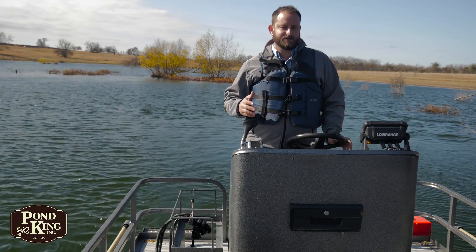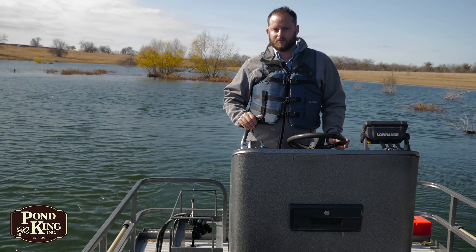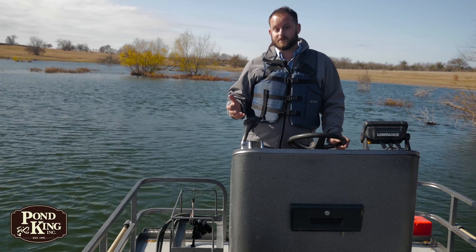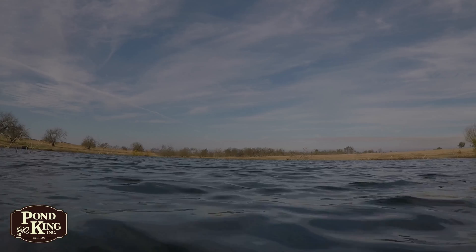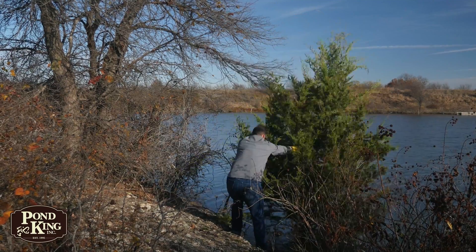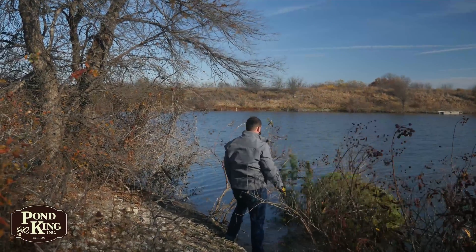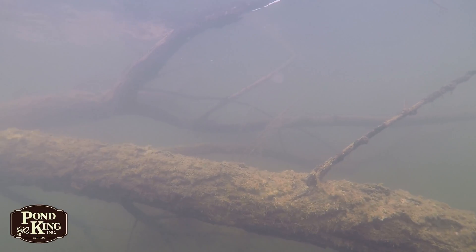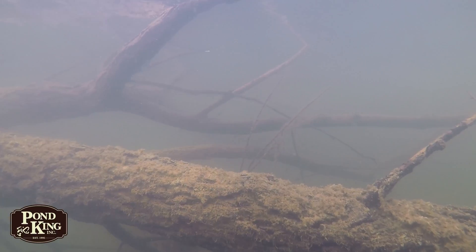I like to think about it like this: just because you see a few limbs sticking up out of the water doesn't actually mean that habitat is as valuable as it was when it was first placed or flooded. Natural habitat needs to be replaced as it ages. If you choose natural cover like cedars or other trees, just keep in mind that you really only have three to four years of usefulness before the majority of the habitat complexity is lost.